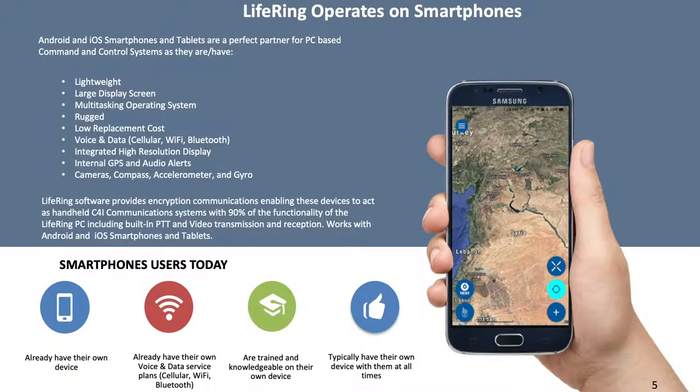Android and iOS smartphones and tablets are a perfect partner for PC-based command and control systems for many reasons. They are lightweight, have a large high-resolution display screen, a multitasking operating system, and are rugged. They have a low replacement cost, enable voice and data via cellular, Wi-Fi, Bluetooth, etc., have internal GPS and audio alerts, and most come with integrated cameras, a compass, an accelerometer, and gyroscope.